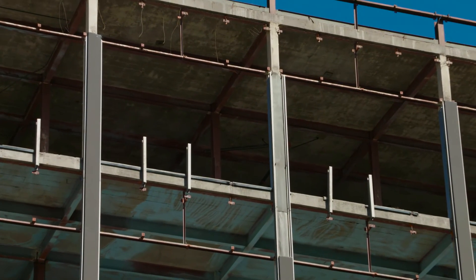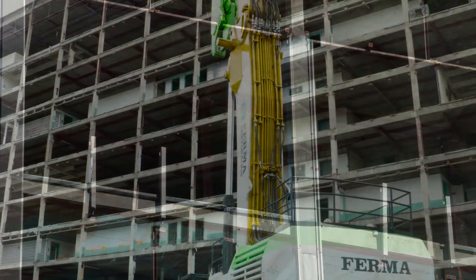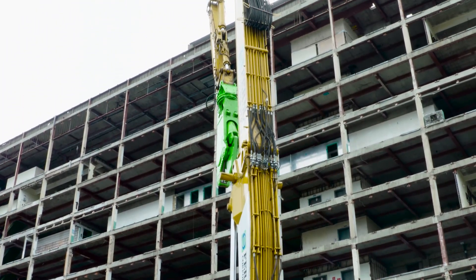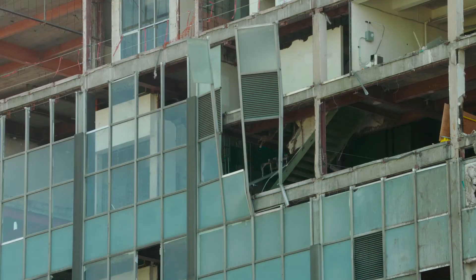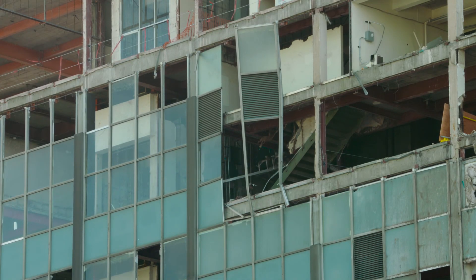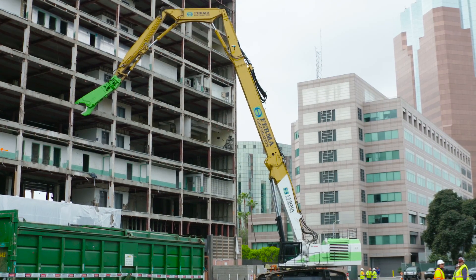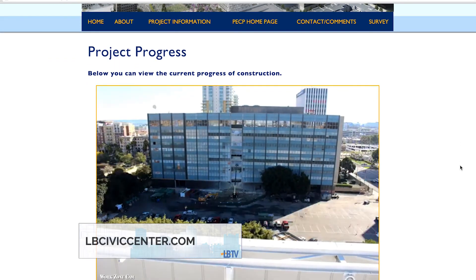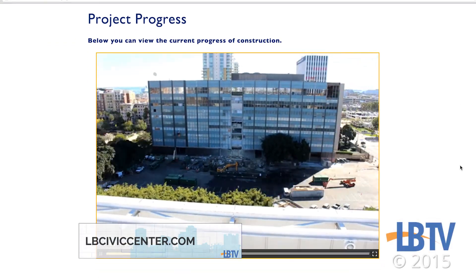Now that the internal abatement of the building has been completed, the largest ultra-high-reach excavator in the country will begin chopping away at the structure. It will take approximately two and a half months for the steel structure to be completely removed. If you'd like to see this big machine in action, you can get the latest updates and watch live cam photos at lbciviccenter.com.